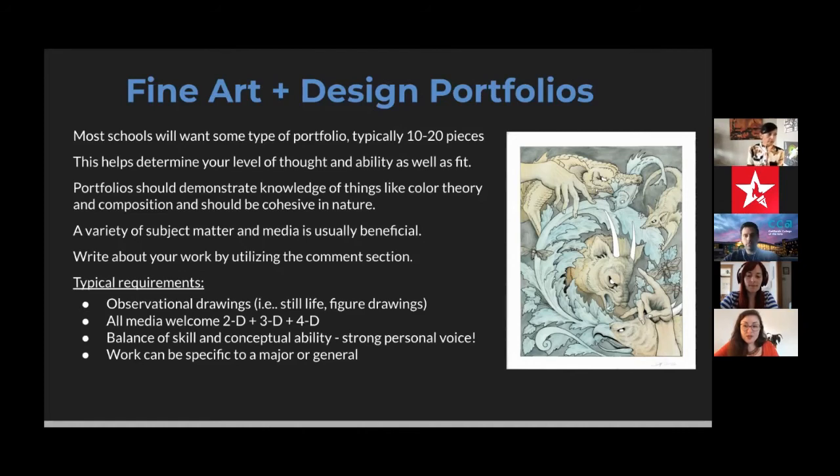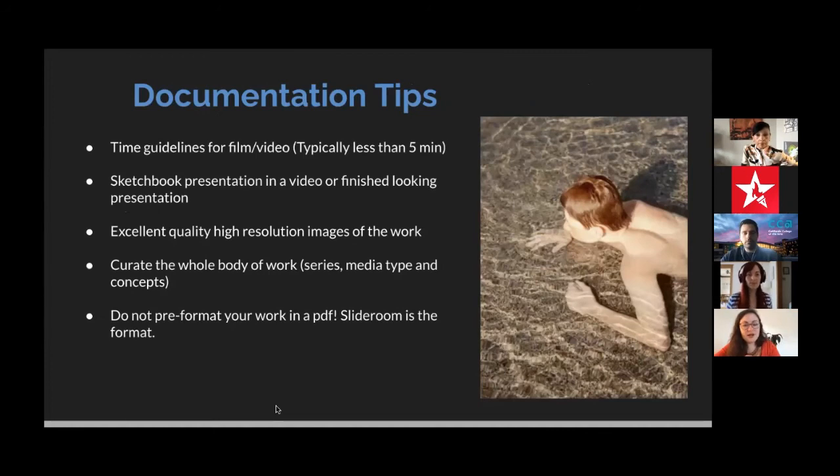Think of it like curating an exhibition or putting work on a professional website — choose the works that fit together. In the most successful portfolios we love to see the conceptual side: your ideas and creativity. Let that shine and make it something you really enjoy. Make a connection between pieces even if they use different materials. To reiterate: get a portfolio review, make art inside and outside of school, and this will really help drive your work.